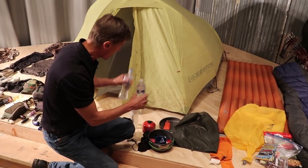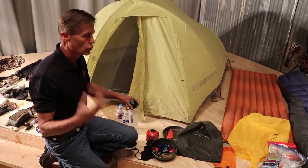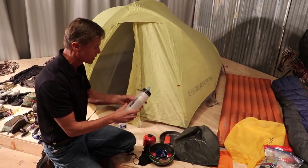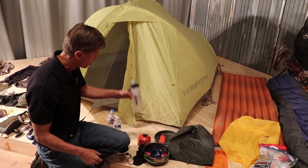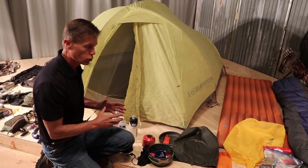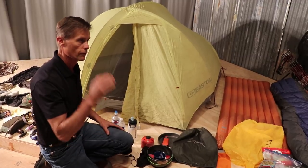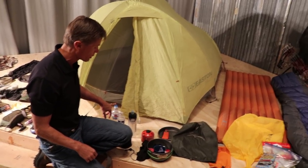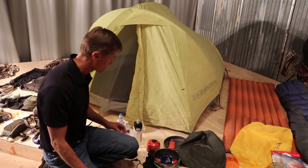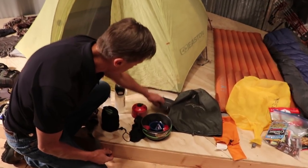For water storage, I always have two water bottles. I like these dip-and-drink water filters — there are a bunch of different brands, just get a good one. I drink as much water midday as I can so I'm not thirsty. I'll fill up all my water so if I'm staying on a ridge at night, I've got cooking water, drinking water, and water till midday the next day.